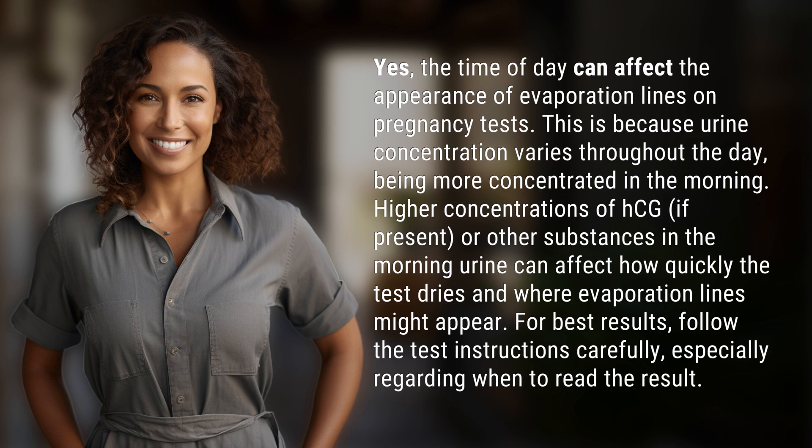For best results, follow the test instructions carefully, especially regarding when to read the result. We've quenched today's curiosity, but there's always more to learn. Keep the curiosity alive by subscribing and joining us for our next adventure.